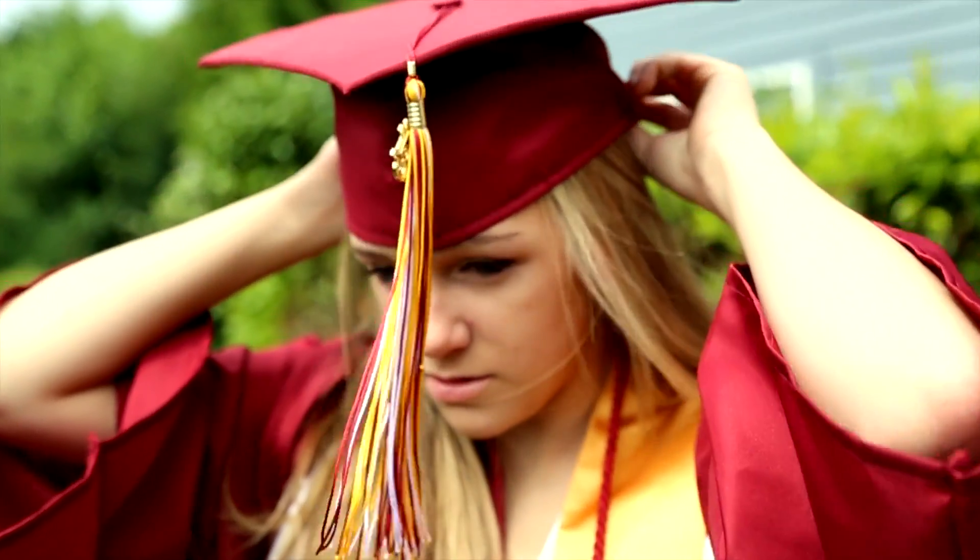Now I'll show you my outfit. The dress is from mostclothing.com, which I will link in the description bar.